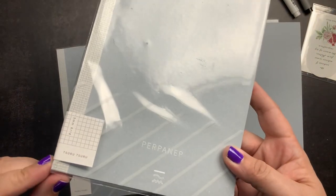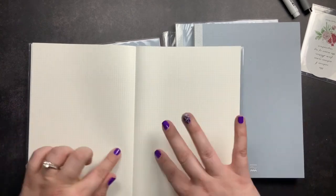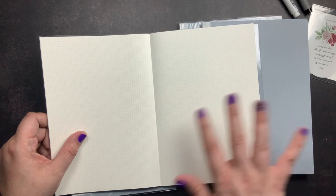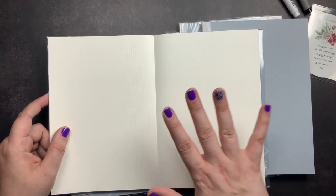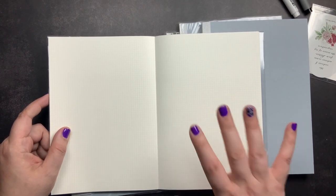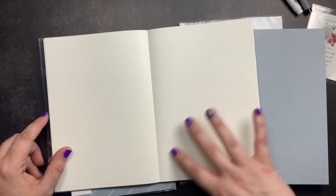The last one is the Suru Suru. This one is ultra smooth — I cannot even explain how glossy smooth it is; you might be able to tell just from the reflection of the light on this paper. It is crazy smooth paper, and because it's so smooth, your pens just kind of glide across the paper. This one also brings out shading in your fountain pen inks, just like the Zara Zara does, but you won't get that writing sound because it is so smooth.